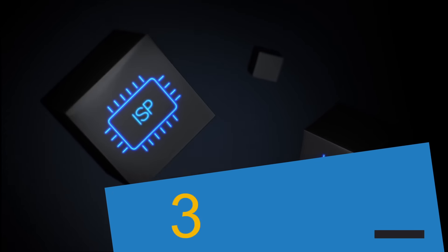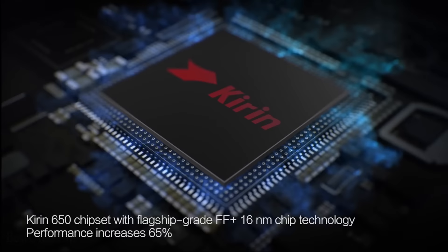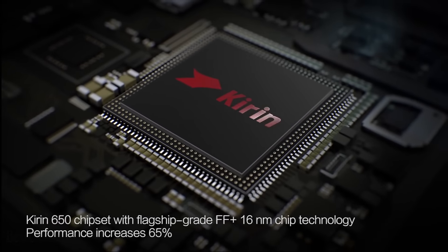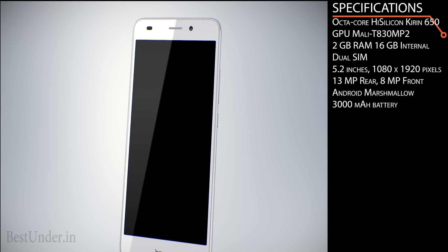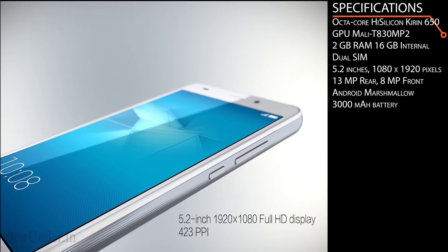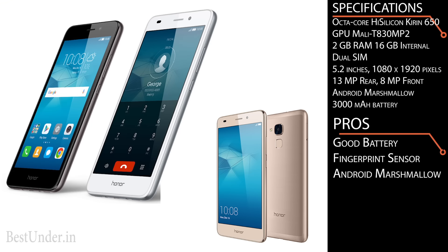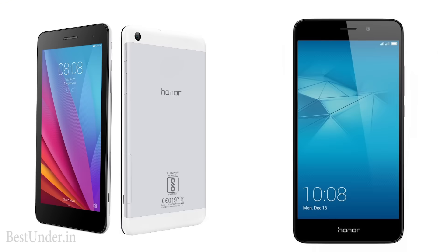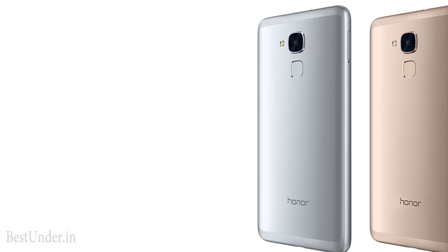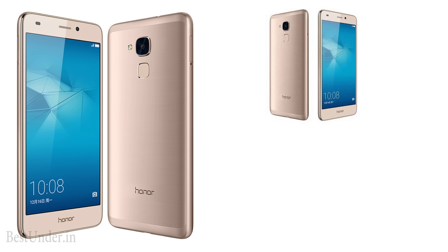Priced at rupees 10,999, this phone features a very capable Qualcomm Snapdragon 650 SoC along with 2GB of RAM. It was launched in 2016 and has a good design and metallic build quality. It is powered by a decent 3000mAh battery and runs on Android Marshmallow. The negative factors are the hybrid SIM slot and a relatively dull 5.2-inch Full HD screen.